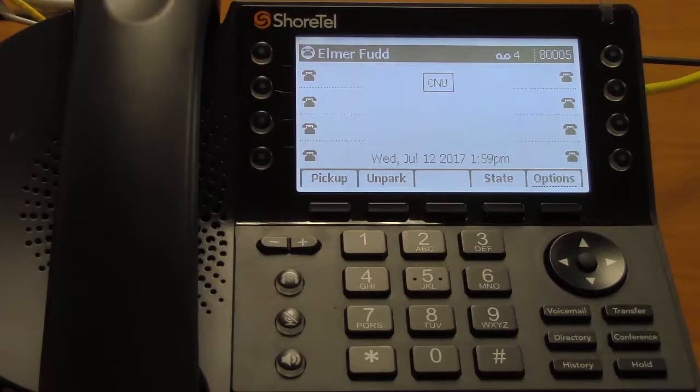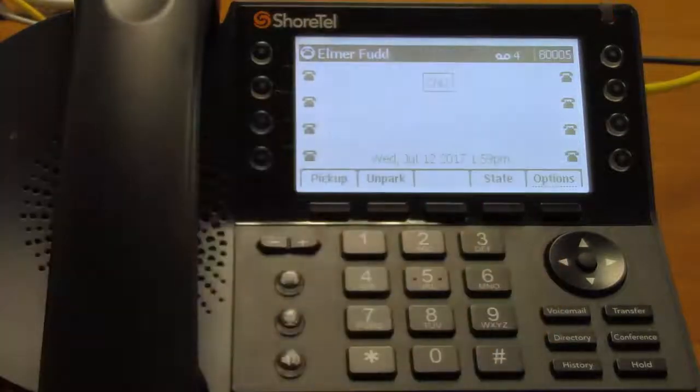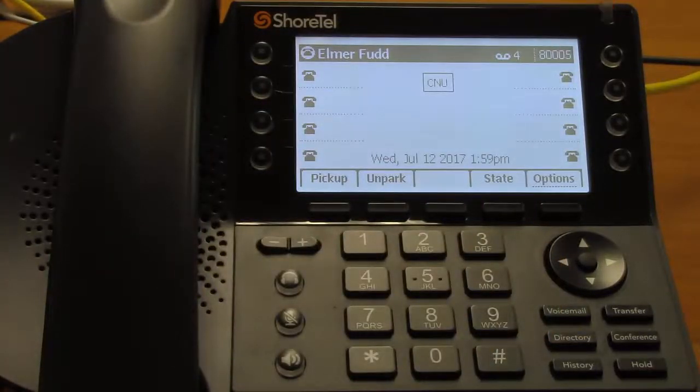The first thing you'll notice is this LED up here at the top. That's blinking to let you know you have a message. The next thing you'll notice is this voicemail icon that shows us that we have voicemails. We'll discuss your voicemail in a later video.